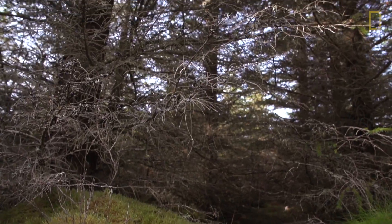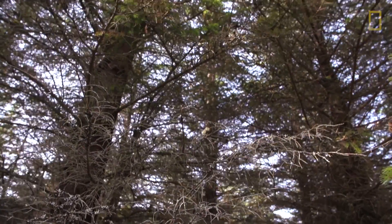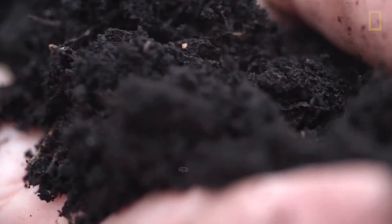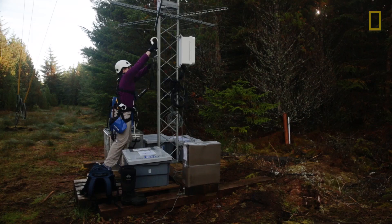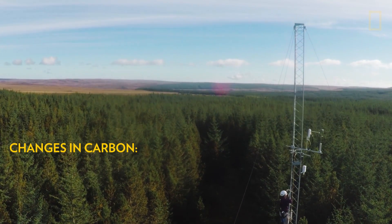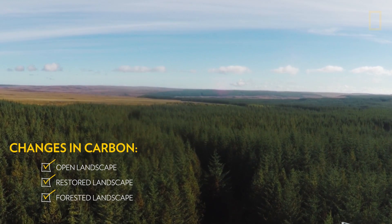Peatlands should not have trees on them. The trees and the drainage ditches that have been plowed through the peatlands are very bad — they dry out the peat and break it up. Once the peat is exposed to the air, it starts to oxidize and deteriorate, and every time peat erodes like that, we're losing carbon back to the environment. These towers constantly measure the carbon coming out of an open landscape, a restored landscape, and a forested landscape.